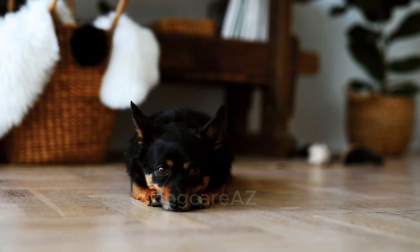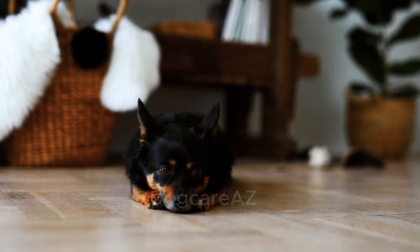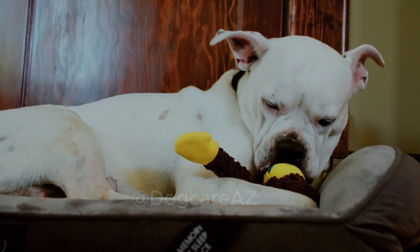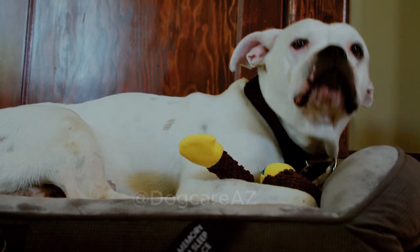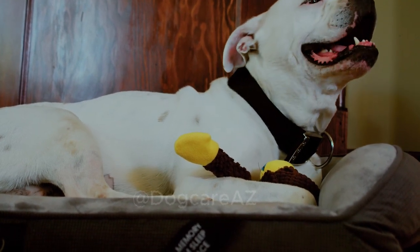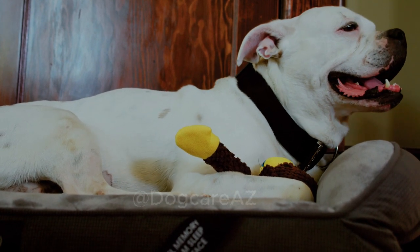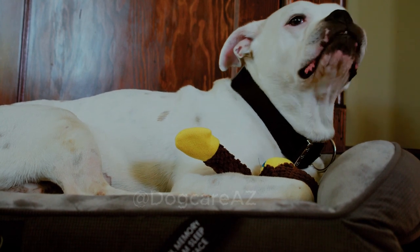Six: protecting your furniture. While working on training and behavioral modification, it's essential to protect your furniture from further damage. We will share various techniques and products to safeguard your valuable pieces, such as using bitter sprays or physical deterrents, using barriers or baby gates to restrict access, or providing alternative designated chewing areas.